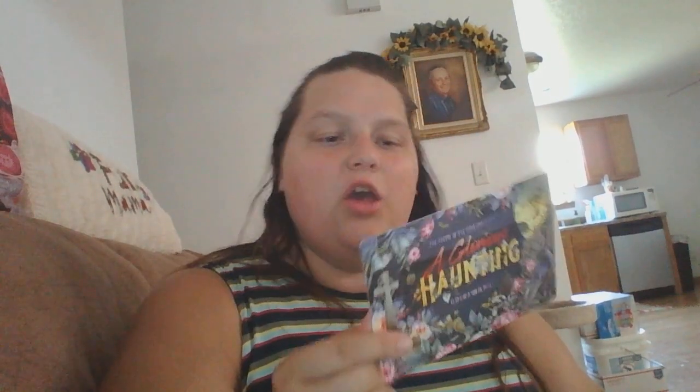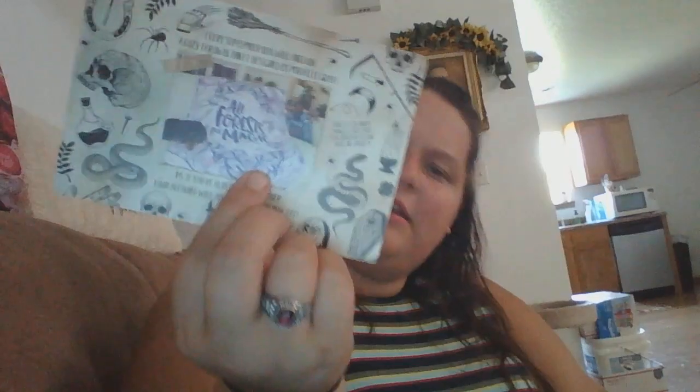Next month's theme is 'A Glorious Haunting,' and we will be getting a blanket designed by Michelle Gray. I think this is one of the previous blankets that Michelle Gray has made for Owlcrate — I actually have that one. So it's super exciting that we're going to be getting another blanket by Michelle Gray. I'm sure it's going to be amazing.